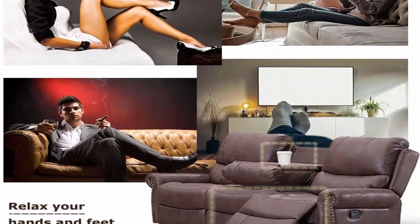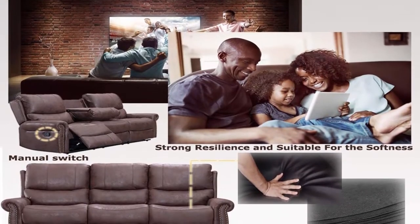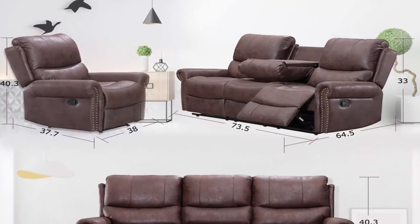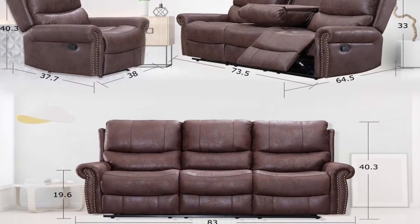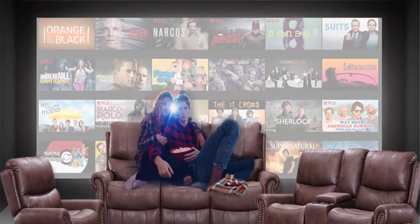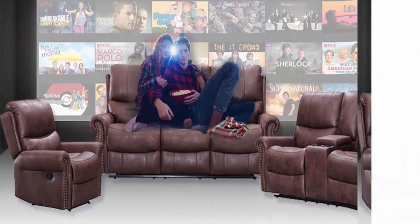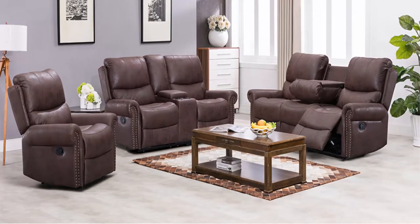Doesn't take up much space: the recliner sofa takes almost no wall space to recline — you only need about 7 inches from the wall. Comfortable: the solid wood frame of the recliner sofa and the high-density sponge will give you the best support. One button to operate: you only need one button to operate the recliner sofa to lay on it.